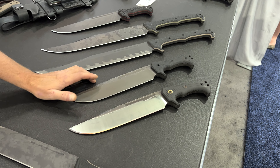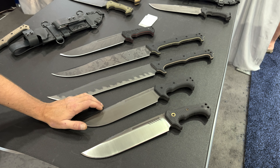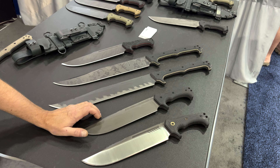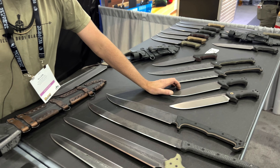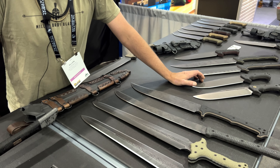This is our M28, and we should have some of these on the website real soon. The website is millerbrothersblades.com — that's the only place to get our stuff. If you search millerbrothersblades.com it'll come right up.